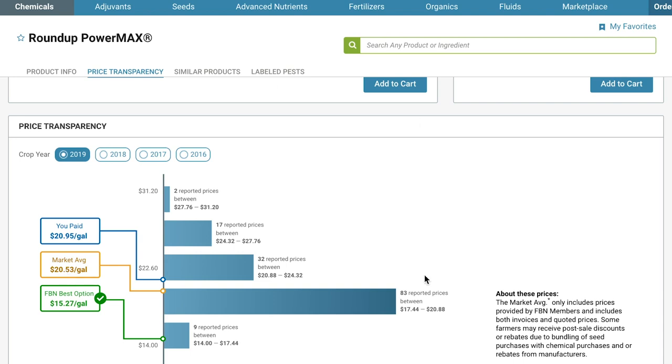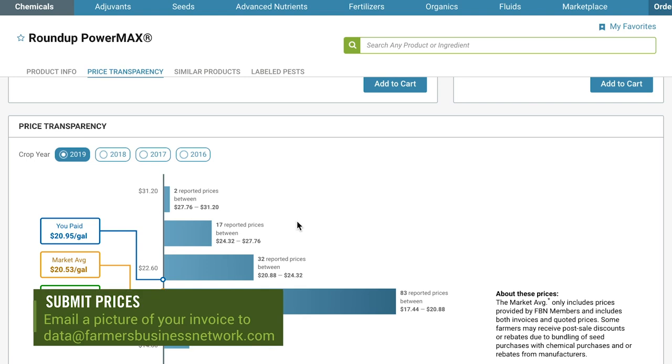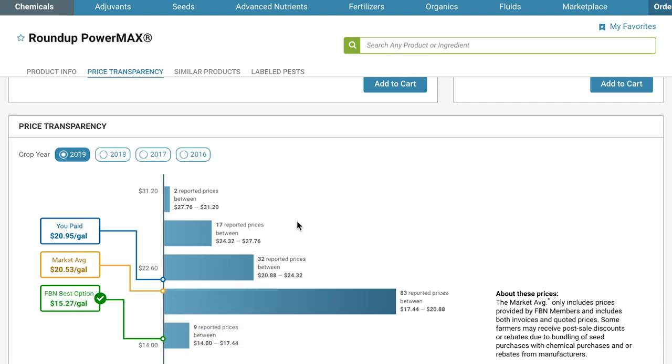In order to unlock this information, you must submit a minimum of three different chemical prices from one or more invoices. If you haven't done this yet, just snap a picture and email it to data@farmersbusinessnetwork.com or upload it into your account. Uploading invoices also builds your chemical favorites list to easily access products that you have used in the past.